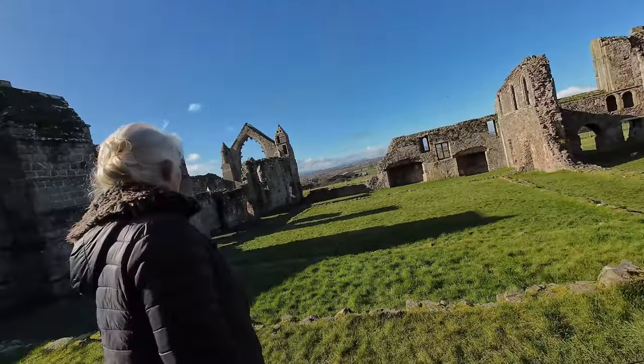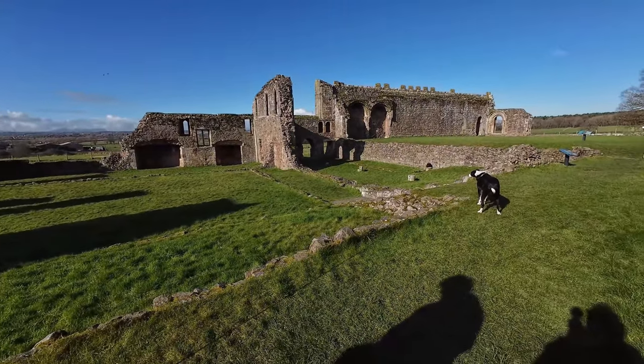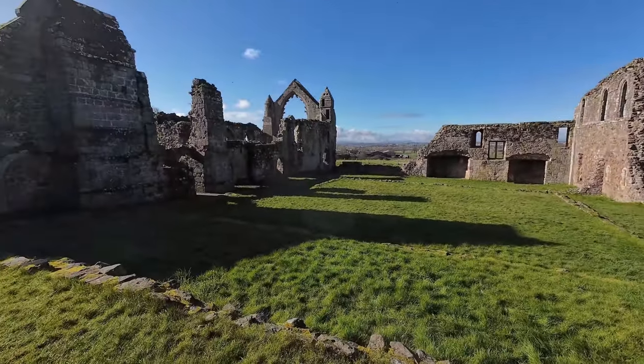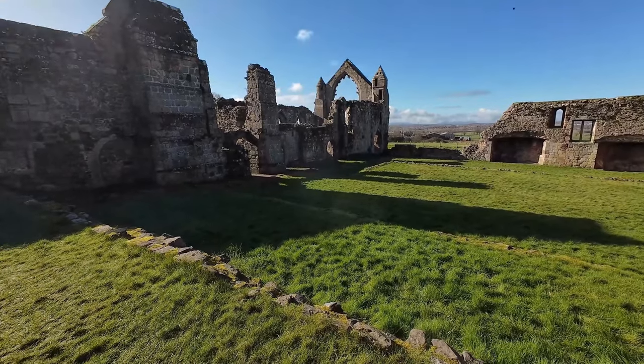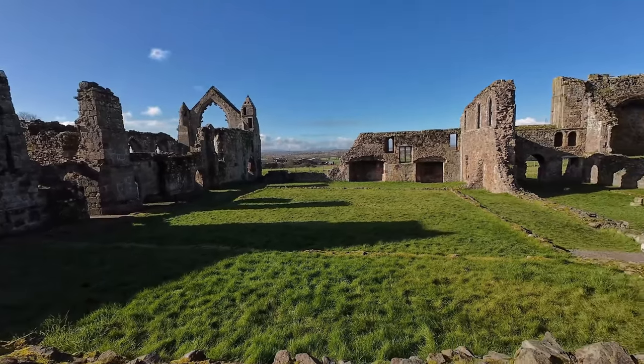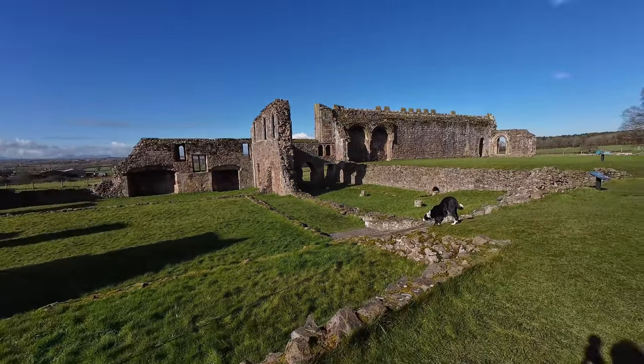I was thinking of being a bit cheeky — you're not really allowed to film commercially here and definitely no drones. I was thinking I'd sneak back later when it's shut and throw the drone over the top, but if there's somebody's house here I can't really do that. Wow, this really opens up — what a fabulous room! You really get a feel of how it was, with the Welsh mountains in the background.